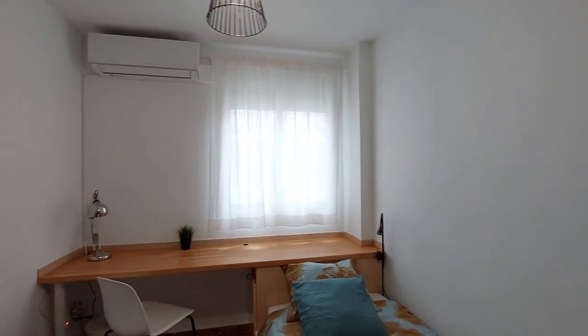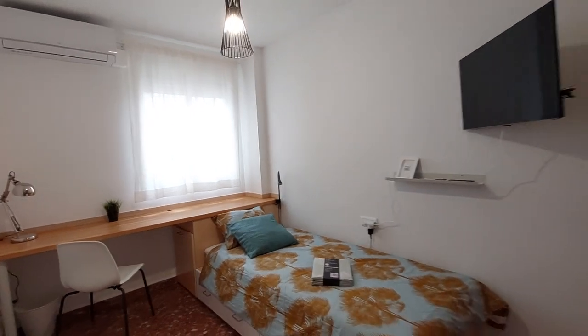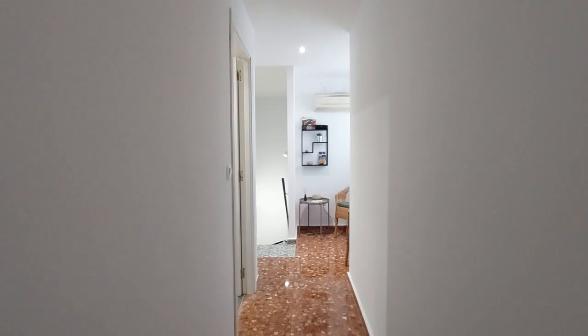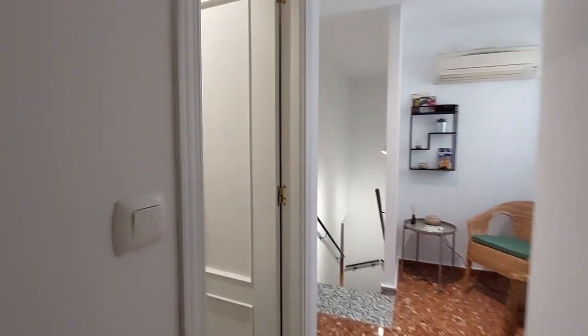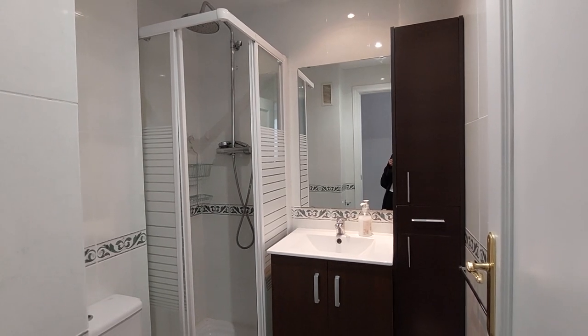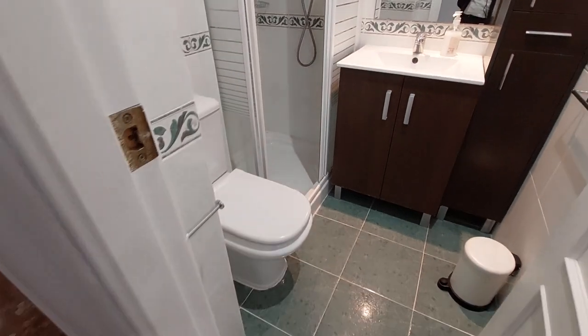You have an inside patio window. In the bedroom, you have the sink and the shower there, and the toilet.